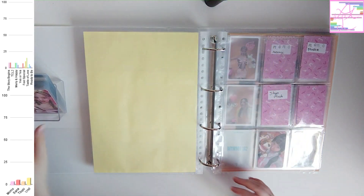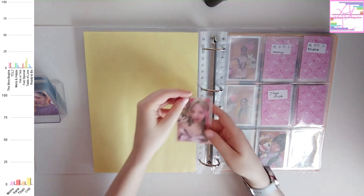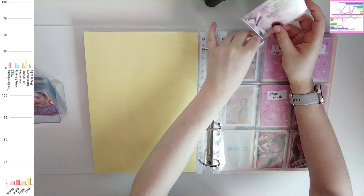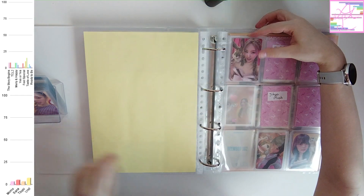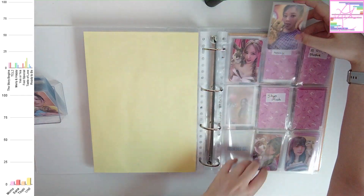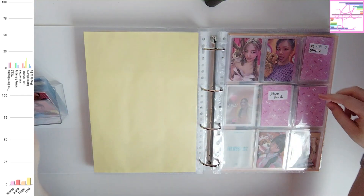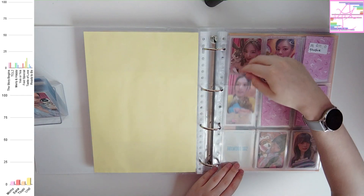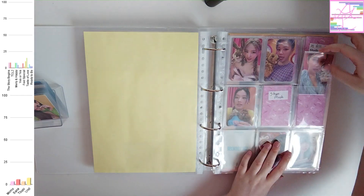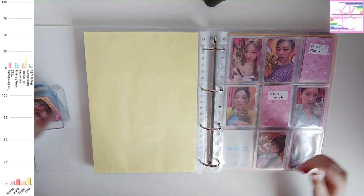Like I feel like the era that had the least recently was Formula of Love. I think Ready to Be didn't have that many different photocards either. But yeah, a lot of times TWICE albums have a lot of different photocards per member. And since I collect 3 members, I need to collect a lot of photocards for TWICE.